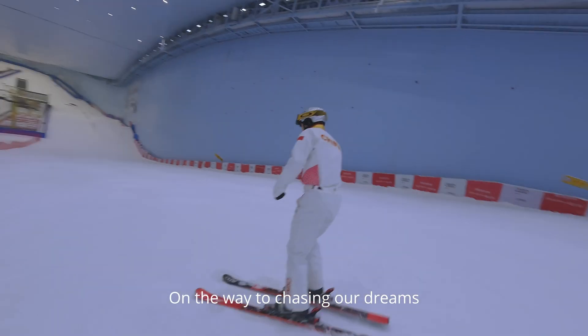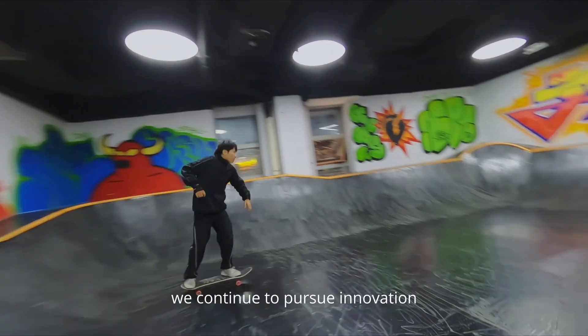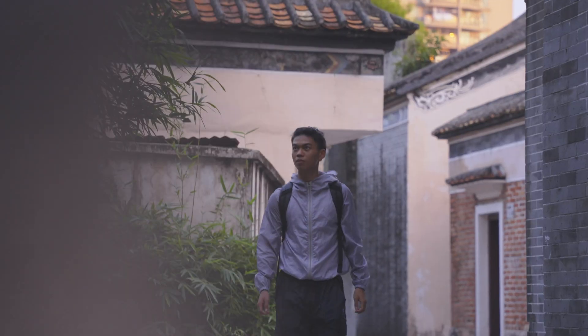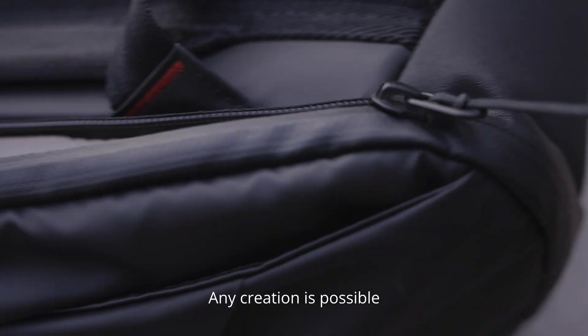On the way to chasing our dreams, we continue to pursue innovation. Every moment deserves to be recorded, and creation is possible.